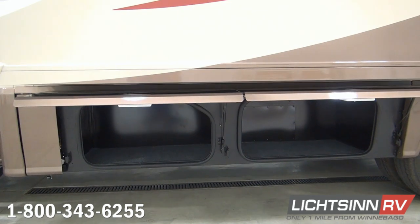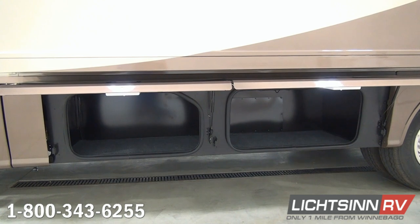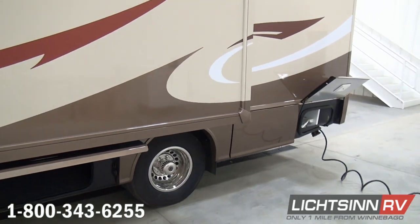One of the great appeals of this 24J is all of the basement storage. It provides the most basement storage in the entire View and Navion lineup, with 48 cubic feet of basement storage.